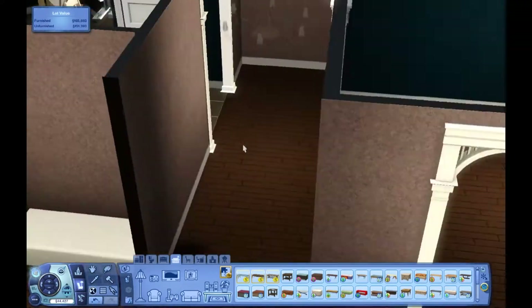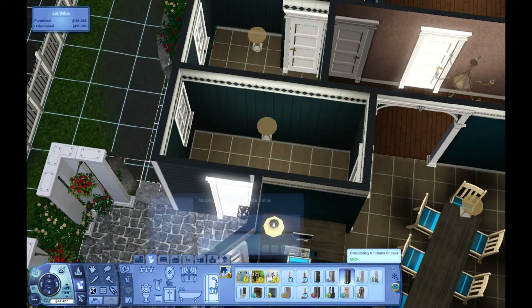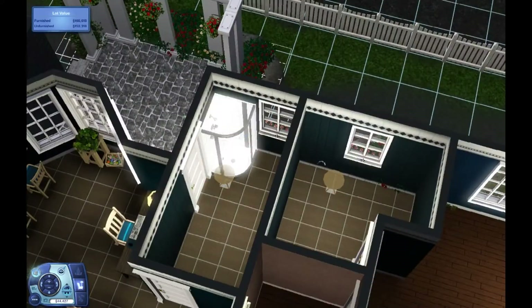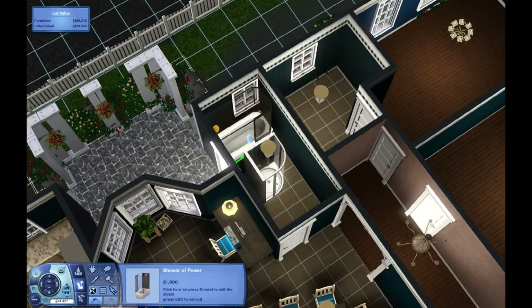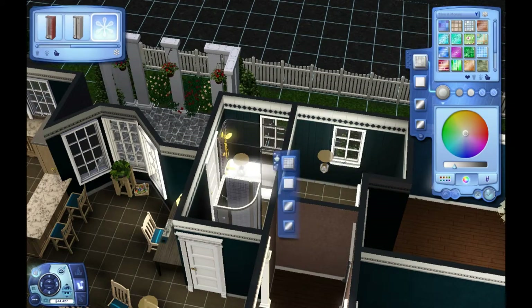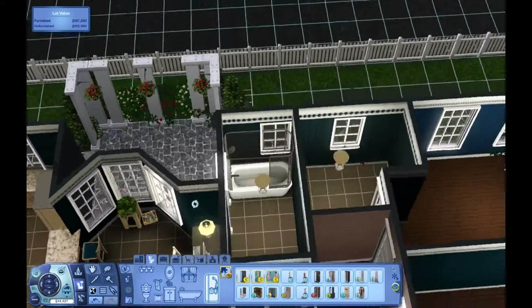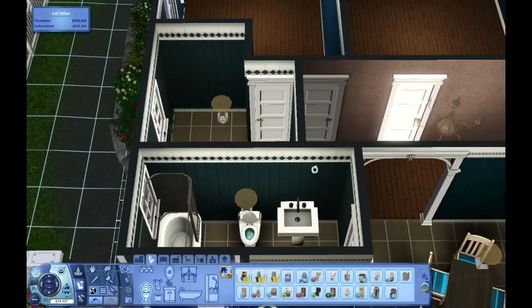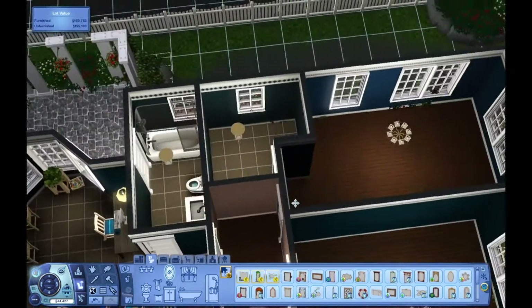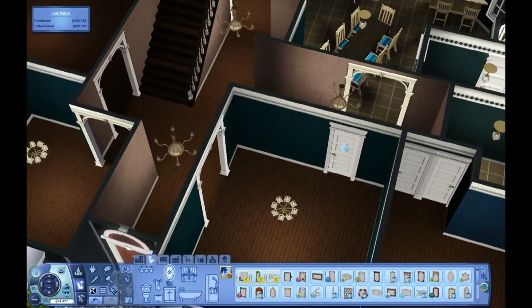So yeah, it's that room on the right. There are plenty of bathrooms in this house, which is good, and then there's that door leading outside in that one bathroom. I get the feeling that was supposed to be like a mudroom kind of thing, but I made it into a bathroom, because you can never have too many bathrooms in this challenge — I've learned that.